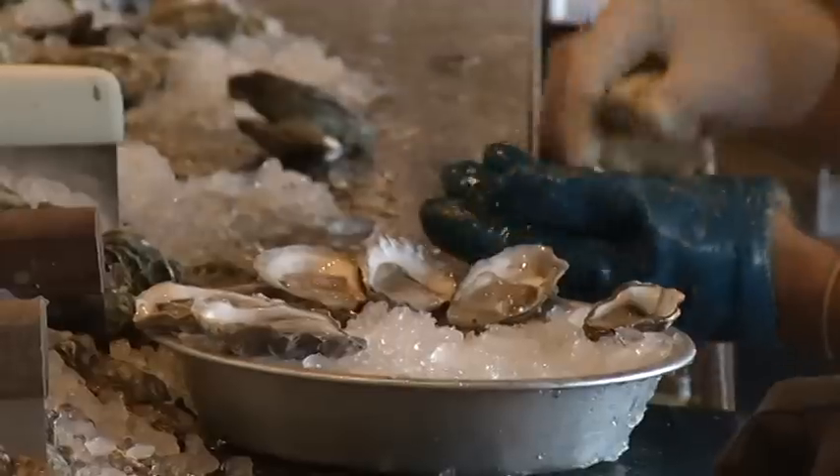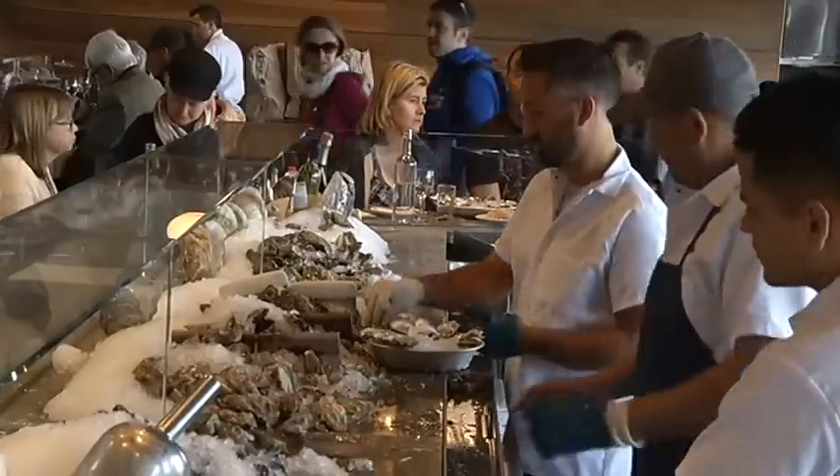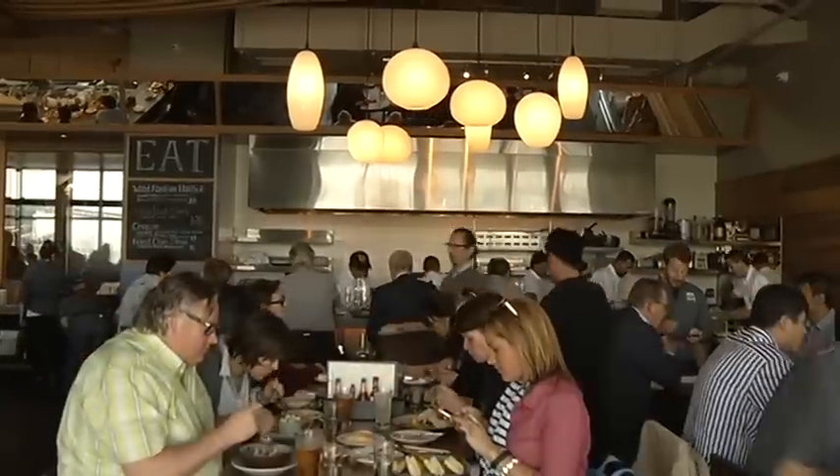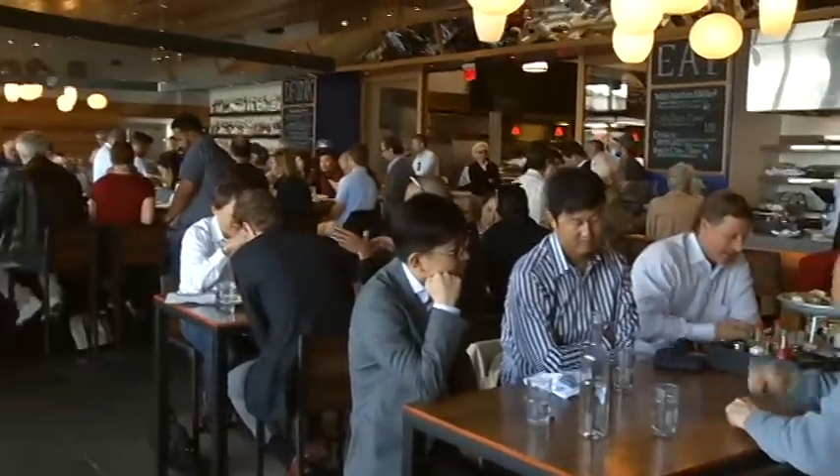The chowder bowl is just as tasty, the oyster shuckers are busier than ever, and the oyster bar is bigger. Plus the restaurant itself is twice the size and packed to the gills.